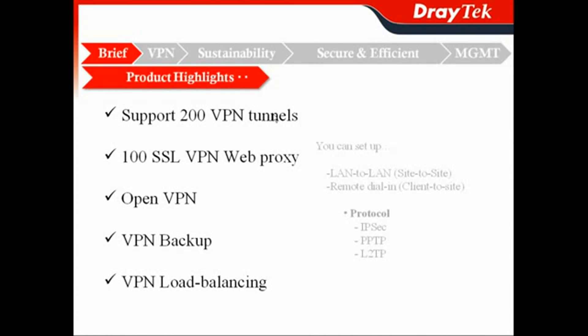In the VPN function, it supports 200 VPN tunnels. You can set up dial-up like LAN-to-LAN — or as some companies say, site-to-site — or remote dial-in for your teleworkers, also called client-to-site. It also supports multiple protocols: IPsec, PPTP, and L2TP, all supported by Vigor2960.